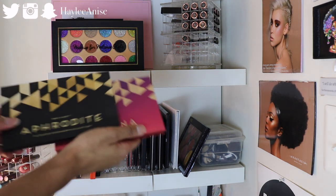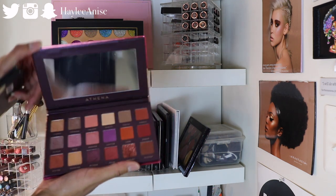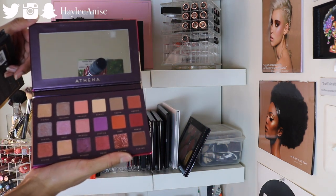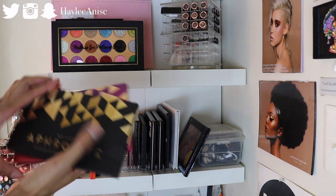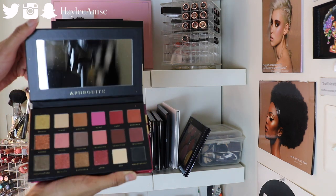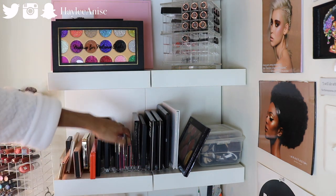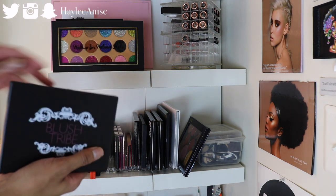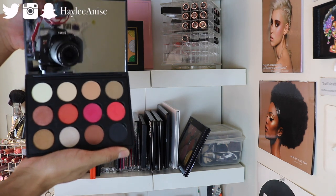Then I have more Shop Hush palettes. This one right here is Athena, which is a dupe for the Huda Beauty — the Desert Dusk, the purplish one. And then the Aphrodite palette is a dupe for the rose gold one, and they are so beautiful. I literally love those palettes so much. And then we have a Blush Tribe palette — this is the Egyptian Sunrise palette right here.